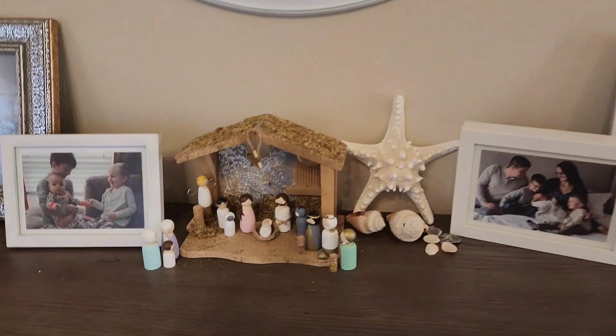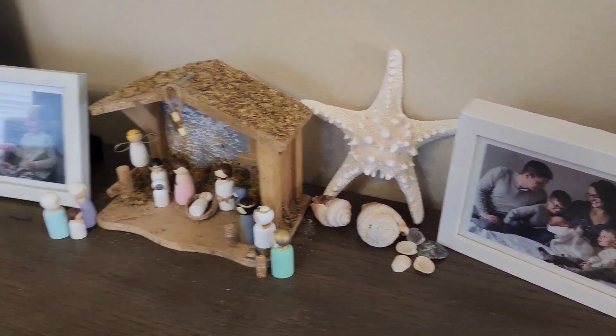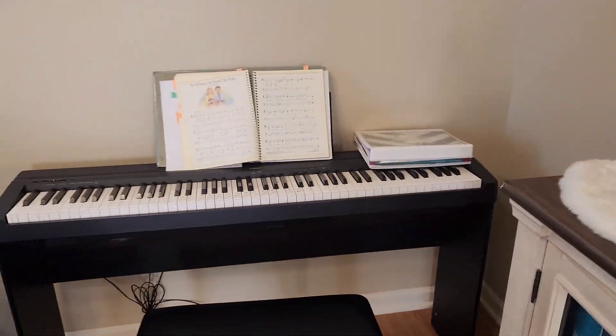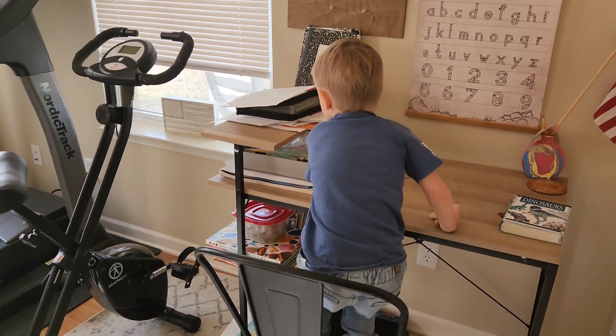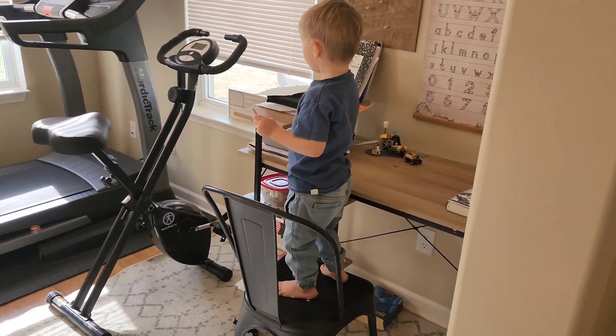We've got our nativity out. We've got some seashells and starfish from Florida. A little Christmas church. My awesome keyboard. And then over here we have a desk where Eli does homework and the other boys can color or draw.